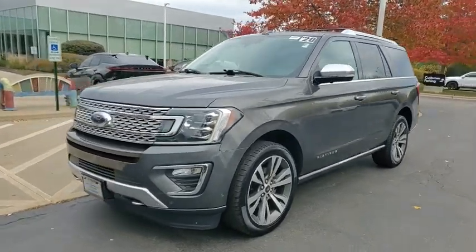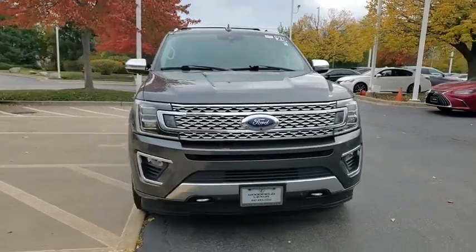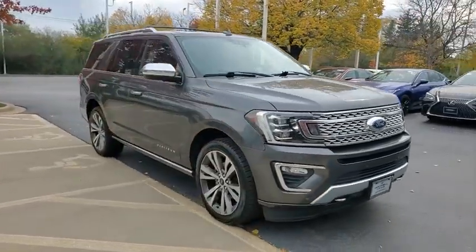You are going to love the 2020 Expedition. Powerful, controlled, resourceful. Expedition.